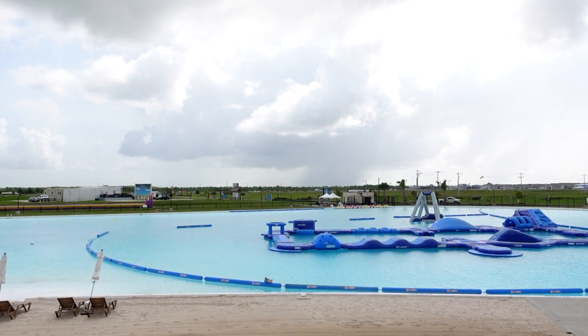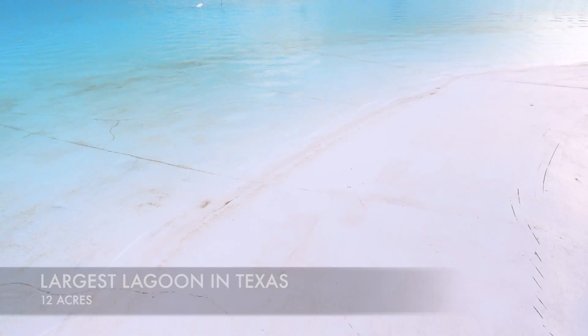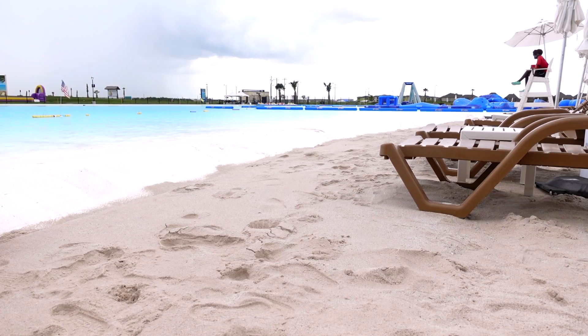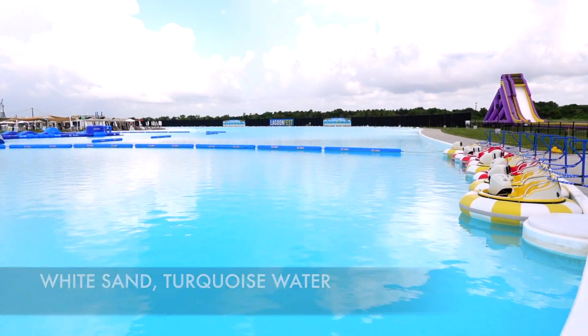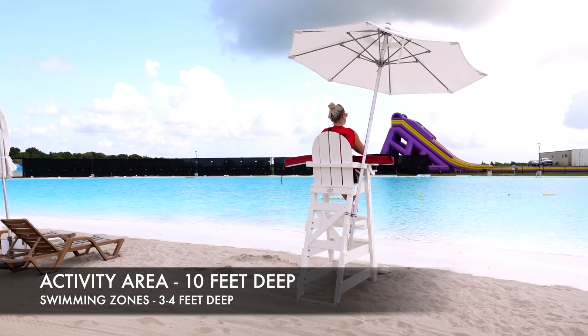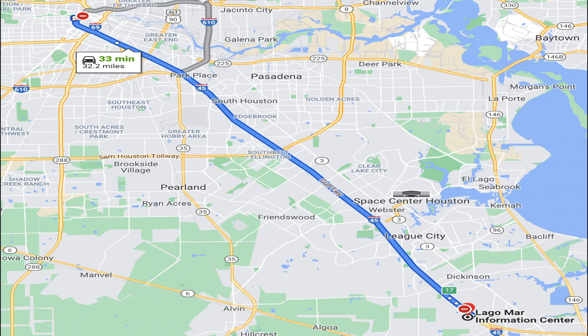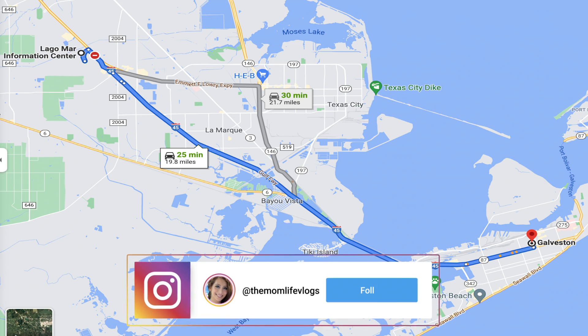The Lagomar Crystal Clear Lagoon is 12 acres and is considered the largest in Texas and the first to offer public access. It has white sand and beautiful turquoise water. The lagoon is 10 feet deep in the watercraft and activities area, while swimming zones vary between 3 to 4 feet. It is about half an hour drive from Houston and about the same drive time from the lagoon to Galveston Beach.